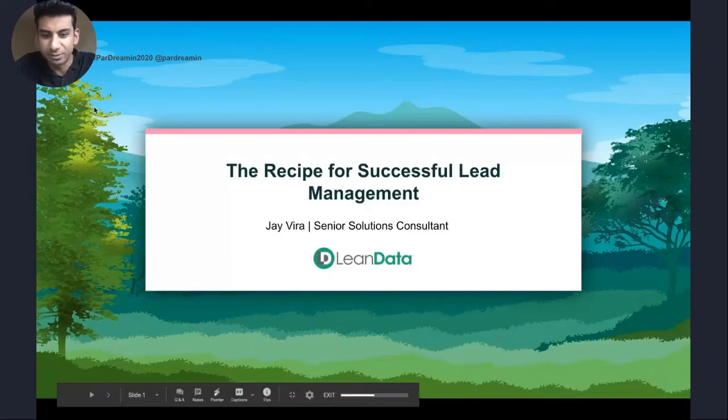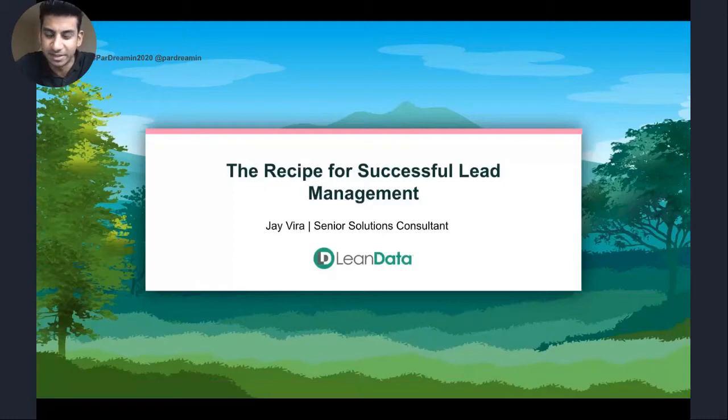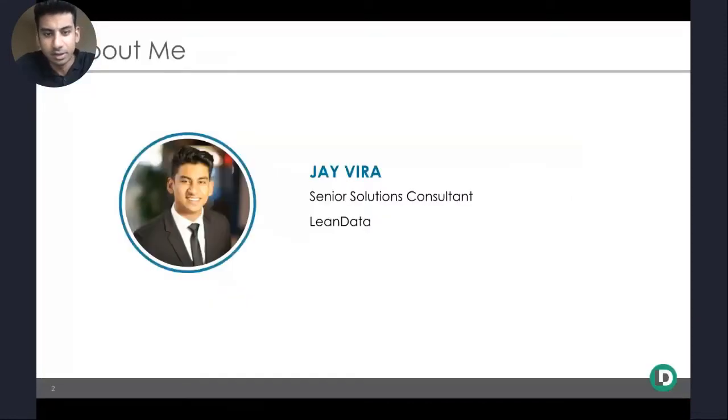Hello, everyone. Thank you all for joining the session today. My name is Jay Veer. I'm a solutions consultant at Lean Data, and today we're going to be talking about the recipe for successful lead management. I work at Lean Data, where we help B2B marketing and sales orgs establish lead management frameworks to grow their revenue engines. And I've seen a number of companies walk through this process to achieve amazing results for their marketing and sales functions.